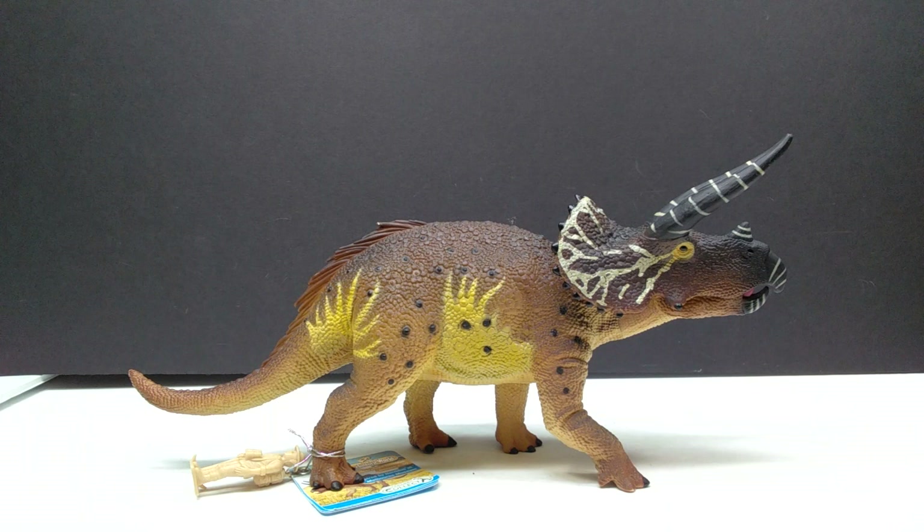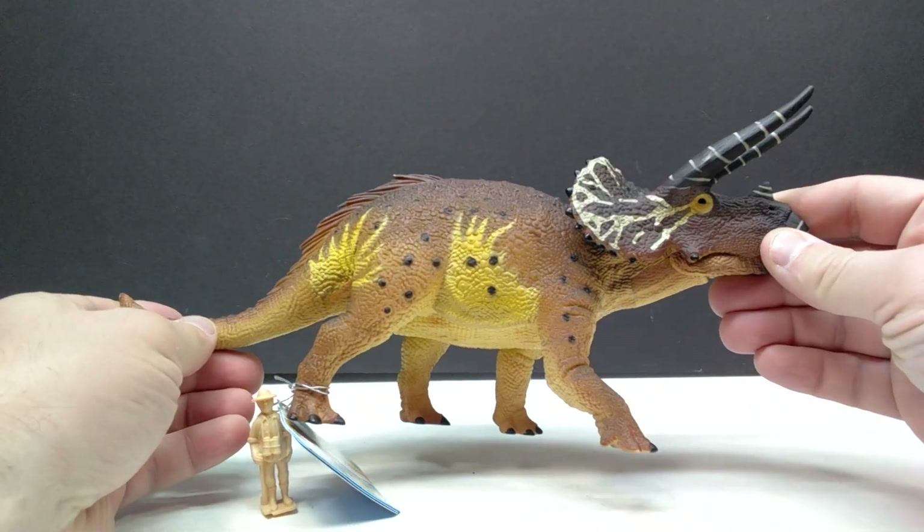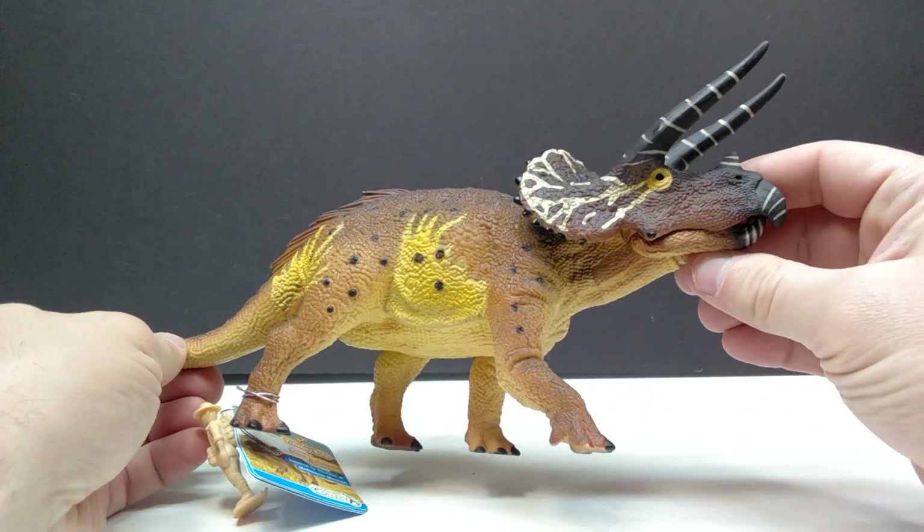I was pretty much dead set on getting a hold of this, and after conversing with the Melbourne Museum they have actually made it possible for international customers to purchase it. That was definitely a worry for many people — a lot of people thought they'd have to miss it because it wasn't available in the United States. Well, it now is, and I will include the information in the description as to where you can contact the Melbourne Museum and get a hold of this incredible release.